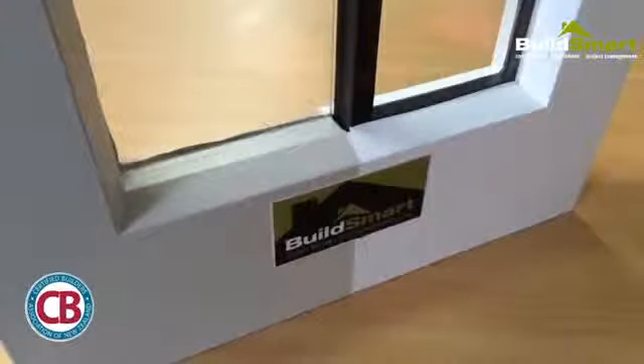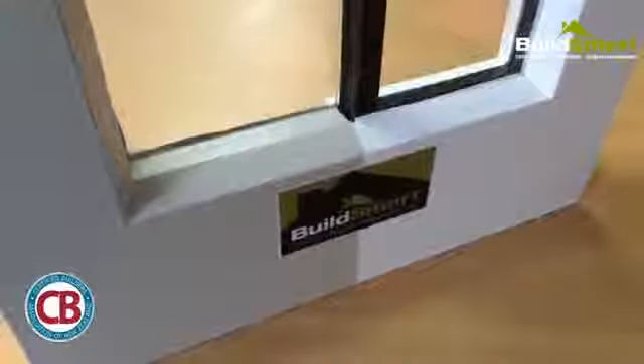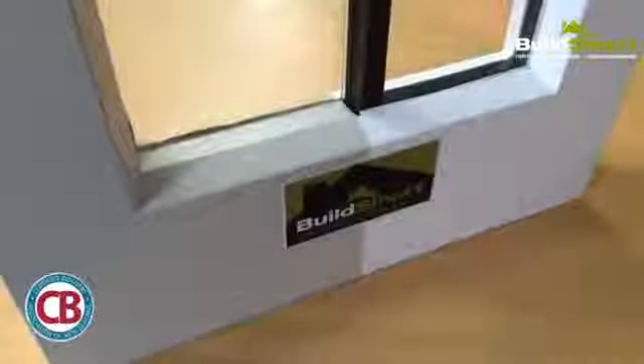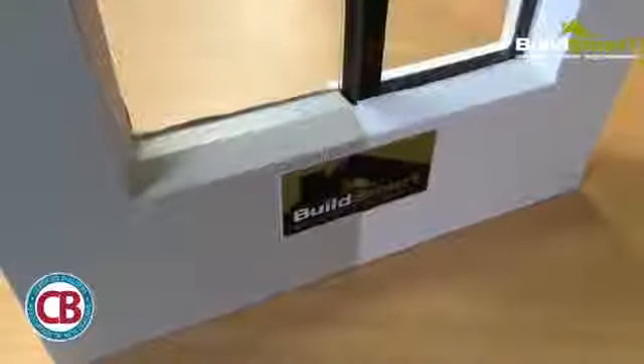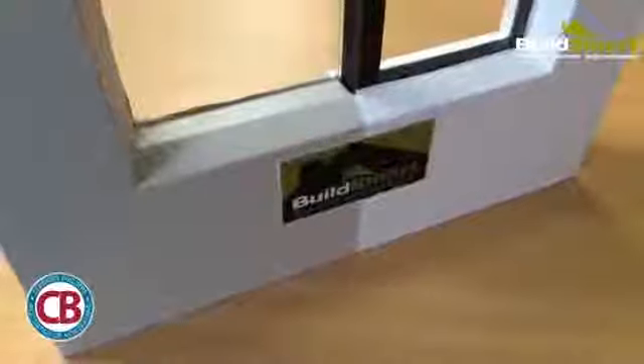This work is completed by taking the sash windows out on site and then taking them away to a factory, rebating out that edge, and then reinstalling the double glazed units and the timber beading, and then bringing them back to site to reinstall. There's obviously some exterior and often some internal touch-up painting that's required as part of the installation.